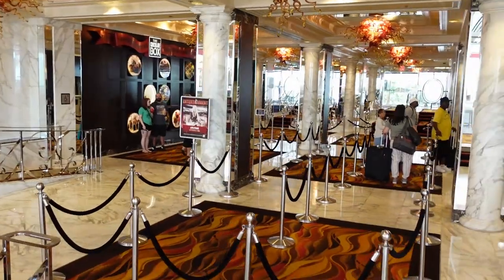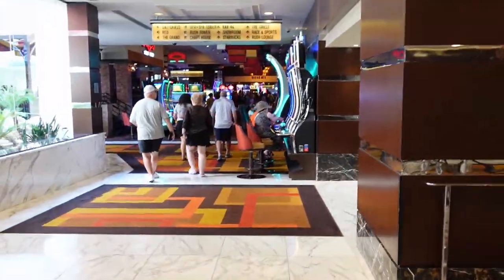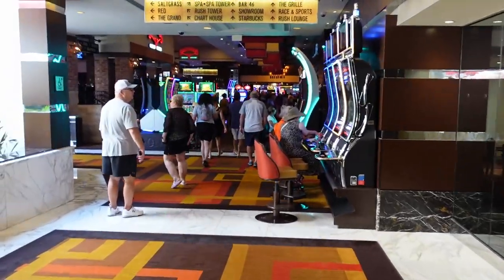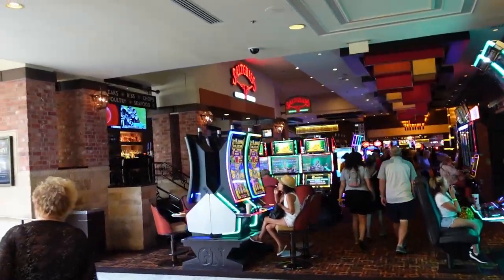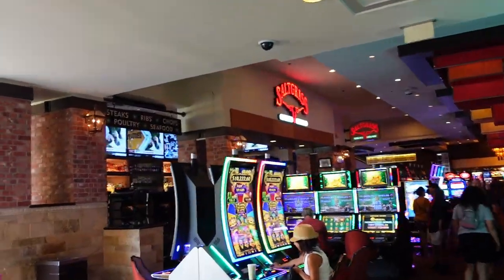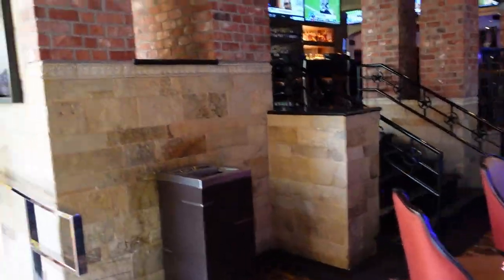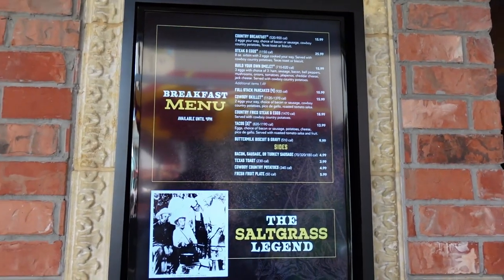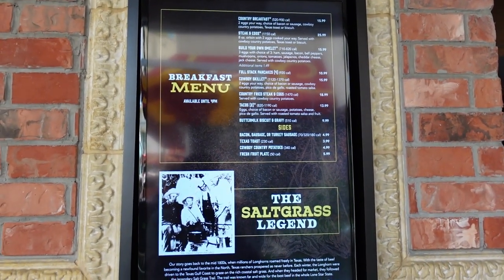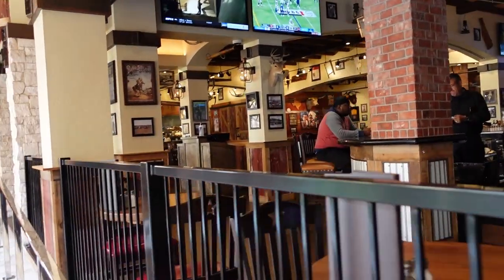Registration is over here on our right again, and now we're going to go into the casino. As soon as you come in from the entrance, you have Saltgrass right here — this is a steakhouse. Here is the breakfast menu; it looks like a pretty nice steakhouse.